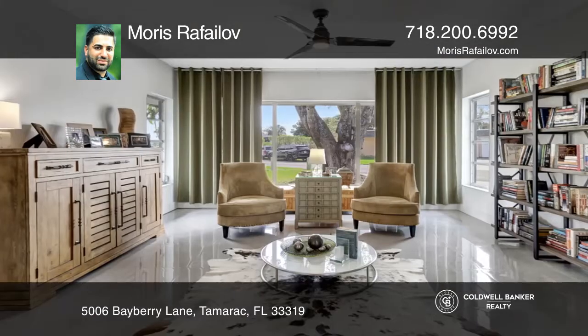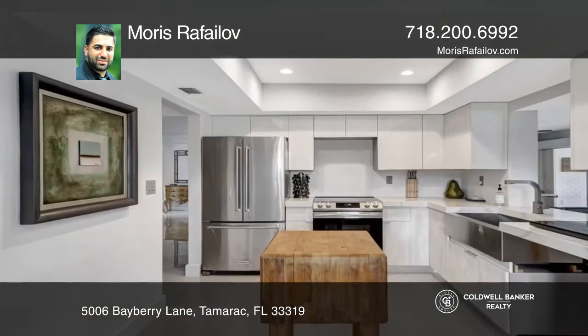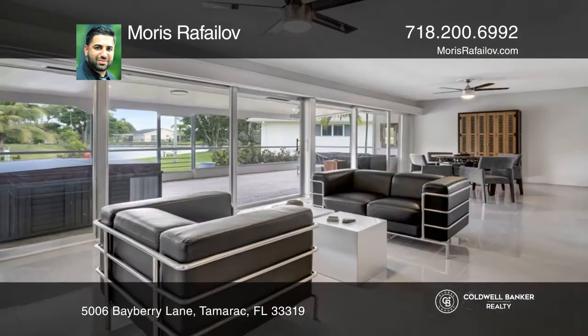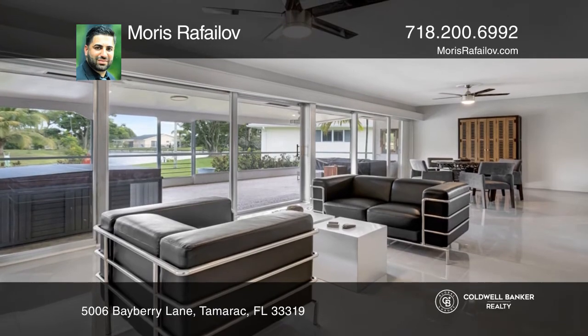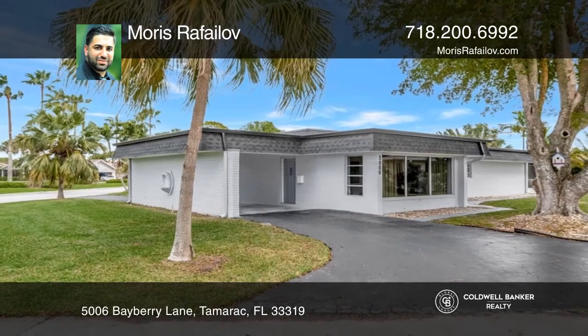It's a stunning and immaculate complete remodel with a clean, open-concept floor plan featuring pristine white stucco walls, volume ceilings, gorgeous tile flooring, screened porch with a hot tub, and more. Morris Rafalov has all the details.